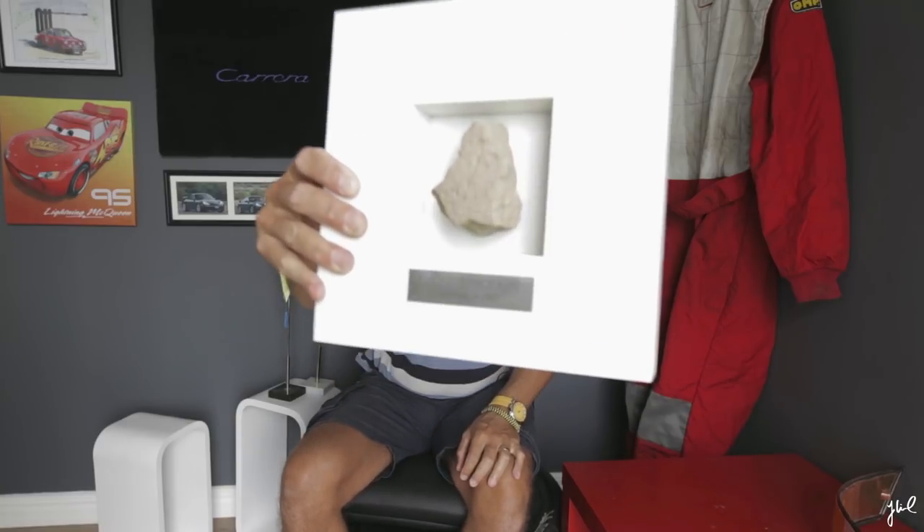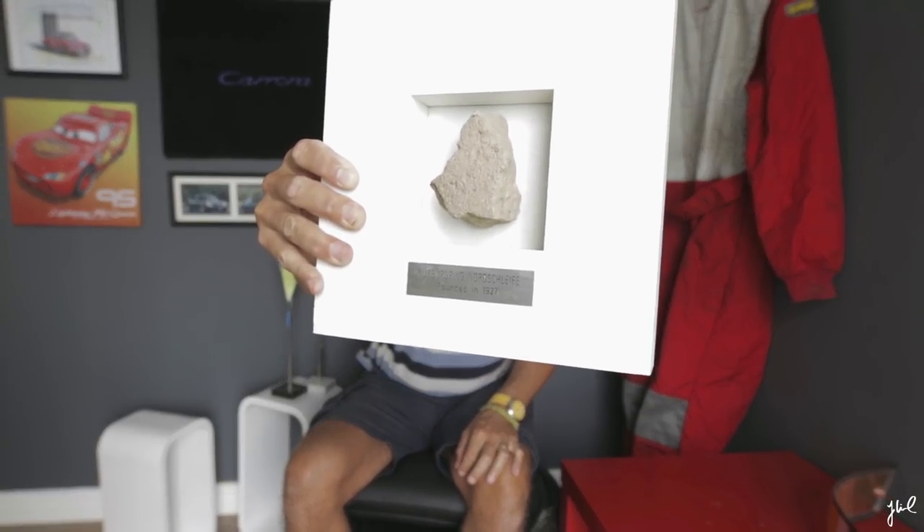I have a piece of history inside my studio. It is concrete or asphalt from the Nordschleife. Touching this piece gives me goosebumps, knowing that a vintage car or race car has passed perhaps on this exact spot. The Nordschleife has played a big role and actually still is testing the brand-new, fastest cars.